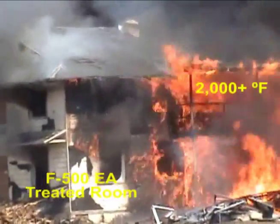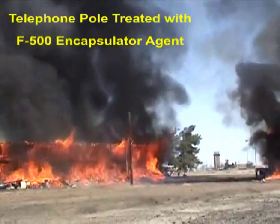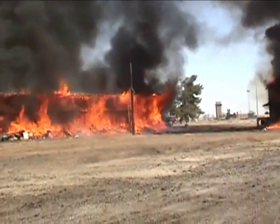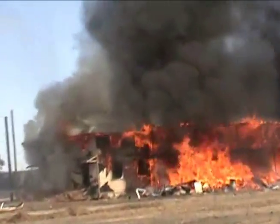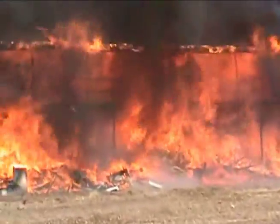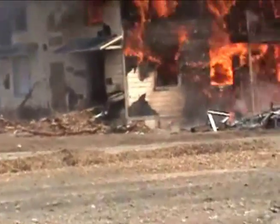Now we have a little fire going on this pole that is treated with F-500. Look at the proximity. I'm amazed — look inside this building, we have no fire in the treated portion. The whole building should be burning equally. F-500 has proven itself again, I believe.